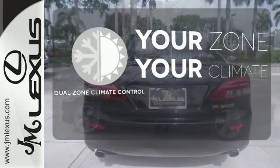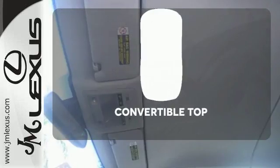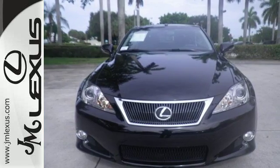It's too hot. It's too cold. Not anymore with the dual zone climate control. The convertible top opens up the driving possibilities. Take a spin in this wonderful convertible today.